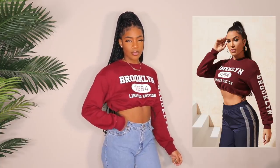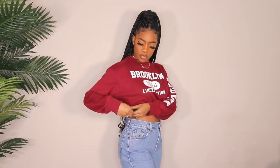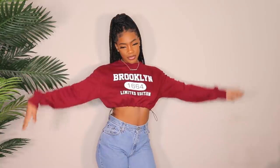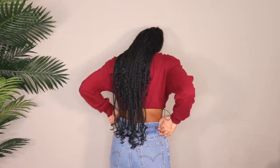Next is this super cute cropped sweater with drawstrings, so you can cinch it in at the waist — I love that look. I got a size large and it fits perfectly, not super baggy, just the right amount of oversized. You can tie the drawstring in a bow to keep it secure because it loosens up when you move. This looks really cute with high-waisted jeans, but I'd definitely rock it with sweats or leggings. This is one of my favorites — it's totally my vibe.